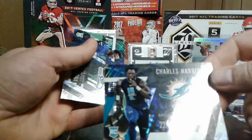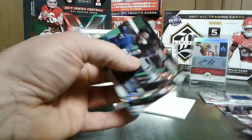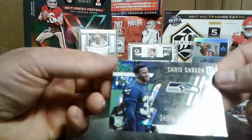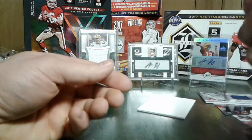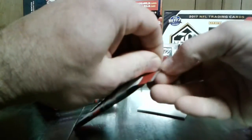Charles Harris for the Dolphins - not bad. Chris Carson. I didn't realize he was a 249th overall pick, and he was doing pretty good, I think. Alright, we have four packs left. Should be one jersey in here somewhere. Hopefully a few more inserts and stuff.